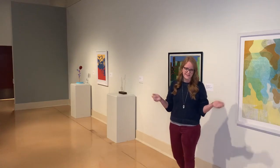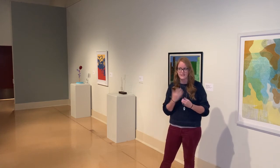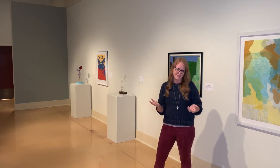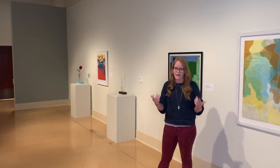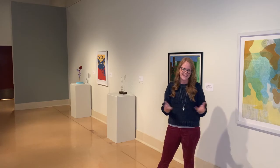Thanks for joining me on this artist look tour. My name is Sukaria Drummond and the Invitational Exhibition is open until November 7th, so I hope that you get a chance to come by and check out this work in person. If you are interested in looking at any more of my work, my website is SukariaDrummond.com and you can also look me up on Instagram. Thanks!